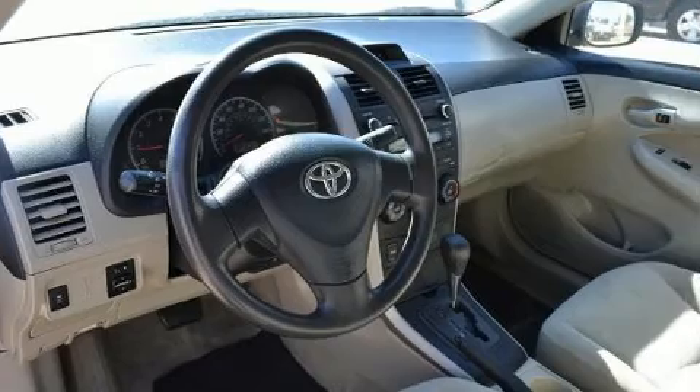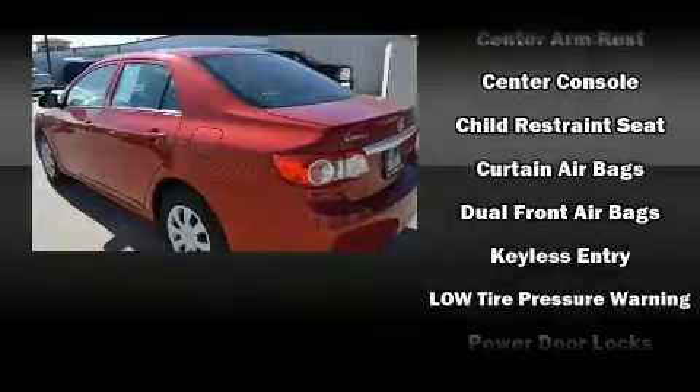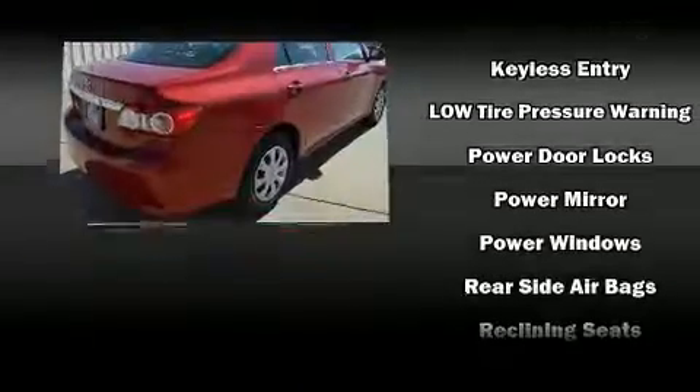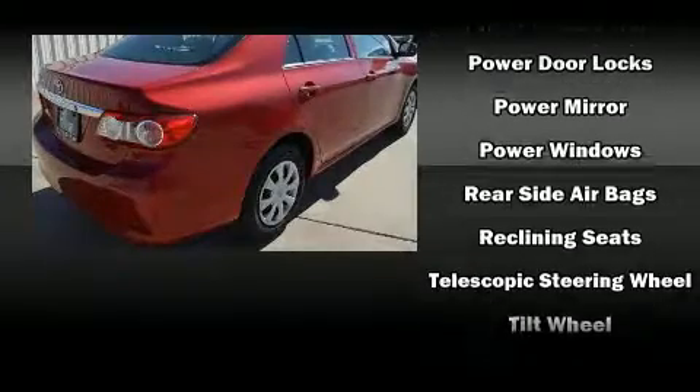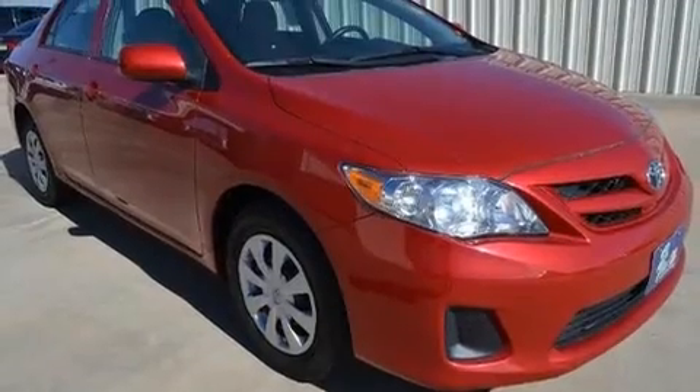Top features include a split folding rear seat, one-touch window functionality, a trip computer, an outside temperature display, and more. In the event of a rollover collision, side curtain airbags provide additional protection for outboard seated passengers.